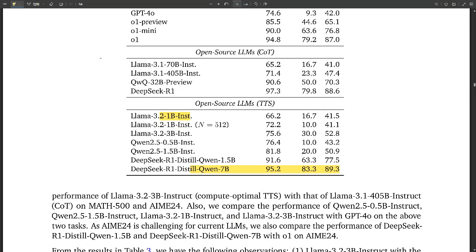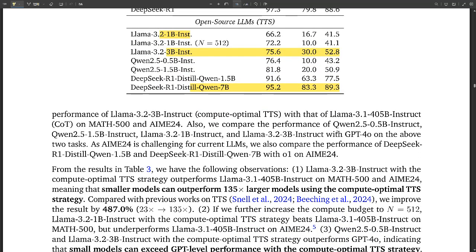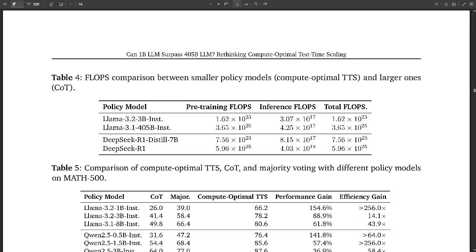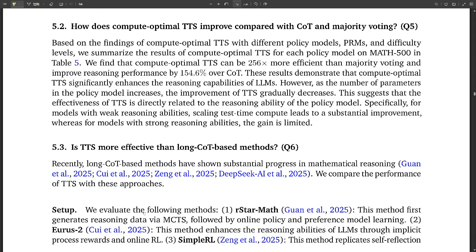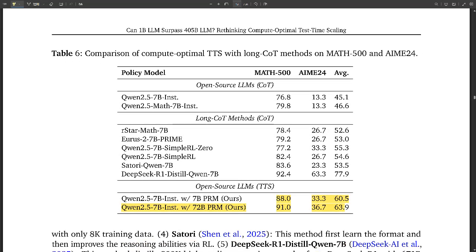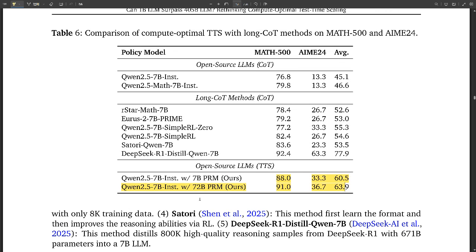However, there are catches with PRMs. Researchers uncovered that some PRMs exhibit biases, such as favoring shorter responses — like a competition judge who subconsciously favors contestants with certain characteristics. Those biases can have a significant impact on TTS effectiveness, because if a PRM consistently rewards the wrong kind of reasoning steps, it can lead the language model astray. Researchers are working on making PRMs more accurate and less biased by training them on more diverse datasets and using more sophisticated algorithms to evaluate reasoning steps.